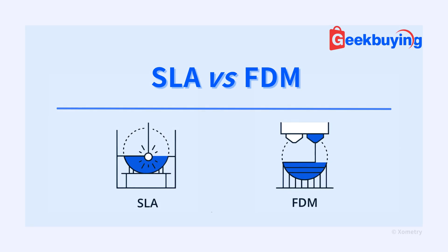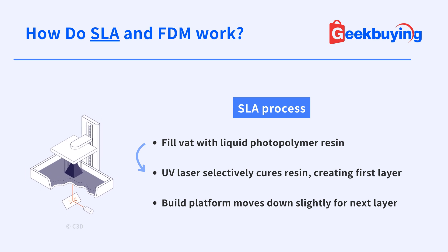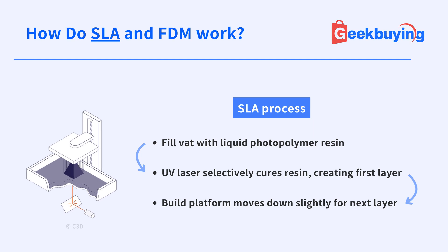SLA and FDM are both popular in 3D printing, but how are they different? The process of SLA is like drawing each slice of your object with light in a pool of goo that transforms into solid plastic wherever the beam touches.